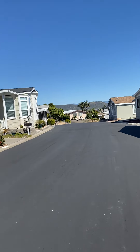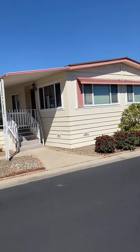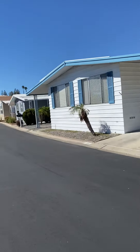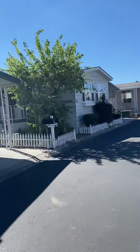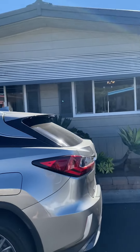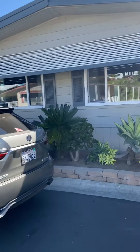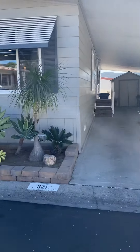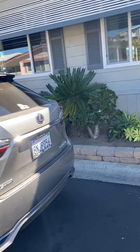This is the front of 321. This is what you're looking out at. Here's the front of the house. Looks clean.